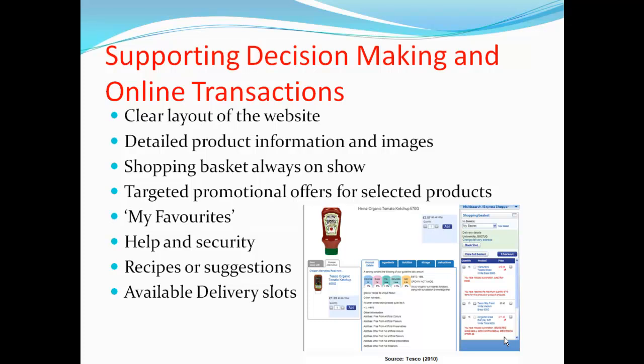To support the customer's decision-making process, Tesco has incorporated a number of features onto their website. A clear layout has helped the customer to find what they're looking for, either through the search field or the navigation tabs at the top of the page. When a customer selects a product, they can view an image of it and detailed information, including nutritional and storage information. If the information is not to the customer's needs, the website provides links to view alternative Tesco products. A key feature is the shopping basket, always on view, providing the customer with details of what they have selected and an estimated cost of their order.